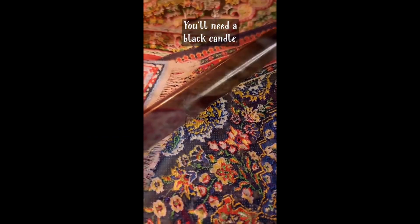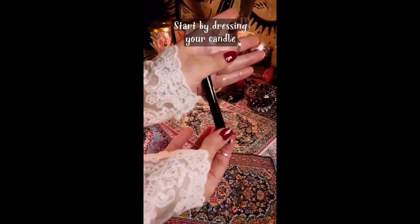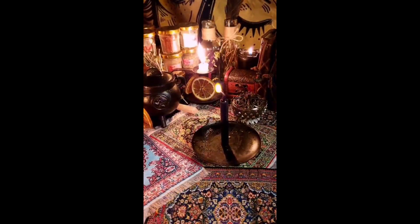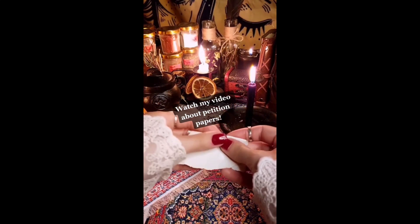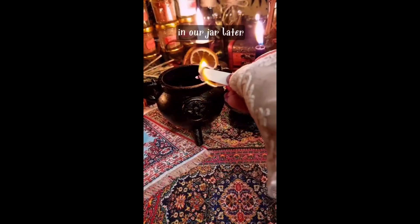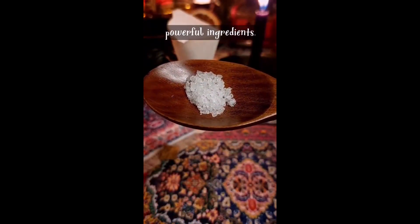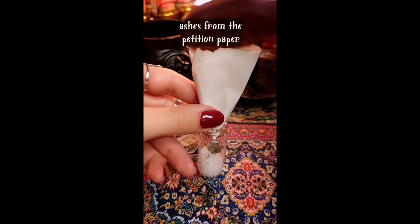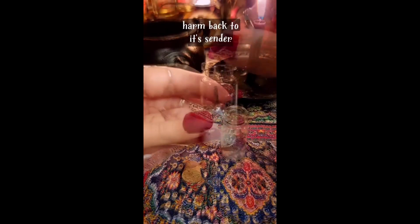You'll need a black candle, a small glass jar or a piece of cloth. Start by dressing your candle with olive oil, then light the candle. Prepare your petition and burn the petition paper — we will be using the ashes in our jar later. Salt is one of the most powerful ingredients. Then add the ashes from the petition paper. A reflecting object is essential to returning harm back to its sender.